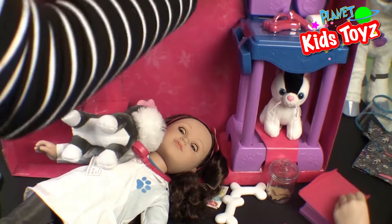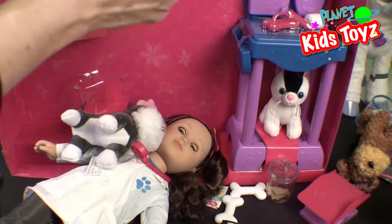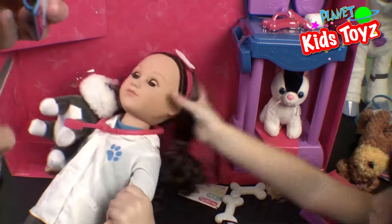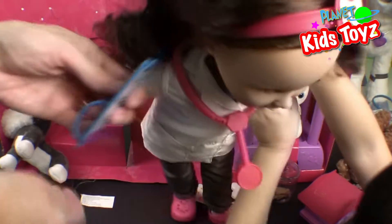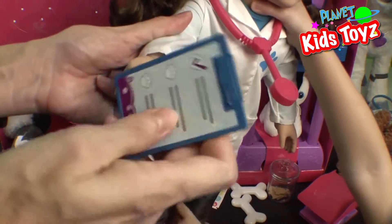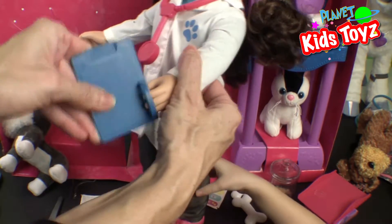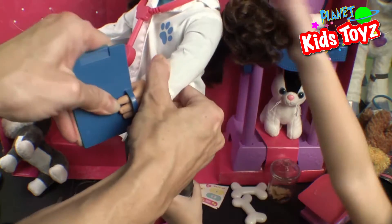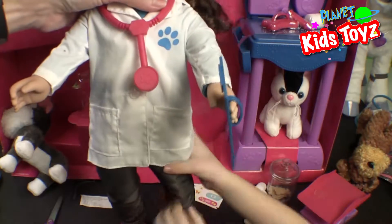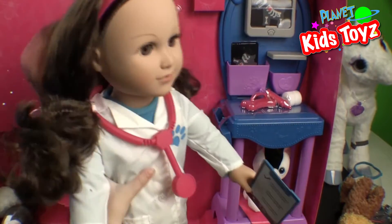What have we got up here? It looks like a doctor's chart, so she can write her notes — you gotta keep track. I think that is a place to put her hand. It must be this hand — if she wants to look at it, she has to put it in there. Look at that, she's holding her own doctor's chart! That's really cool.